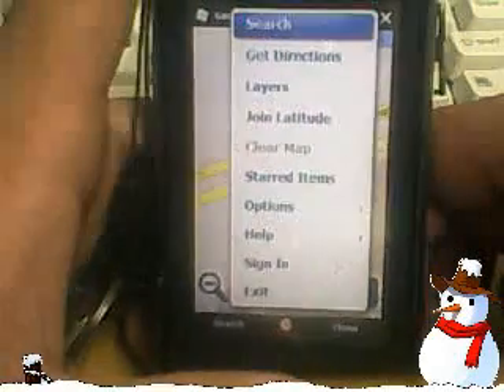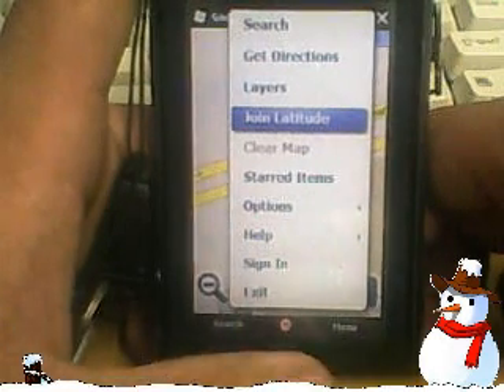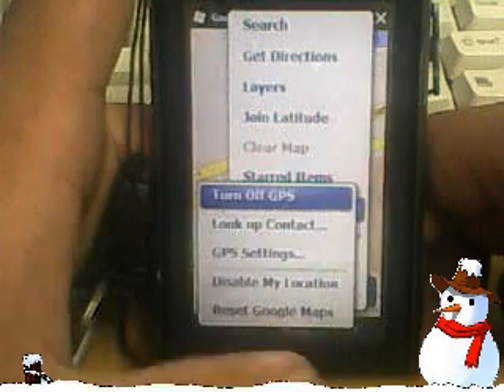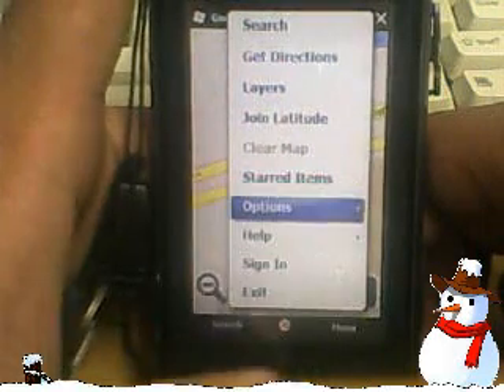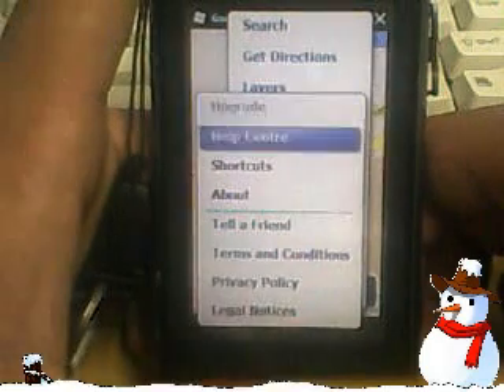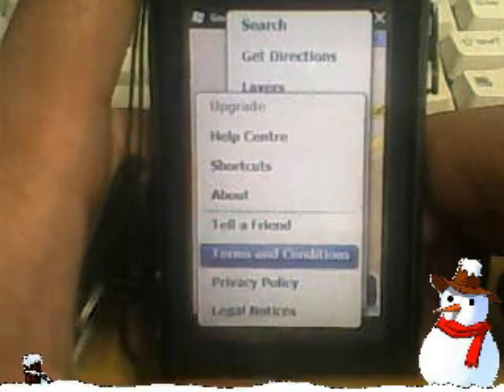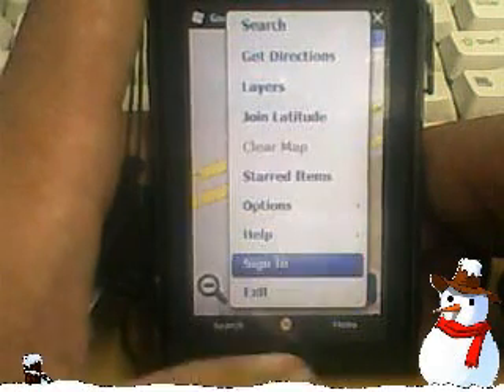In Google Maps, if you go to the menu, if you are a Google Maps user you'll know what it has: search, get directions, layers, join latitude, clear map. Also: started items, options, turn on GPS, lookup contacts, GPS settings, disable my location. You can also go to upgrade, help center, shortcut, about, tell a friend, terms and conditions, privacy policy, legal notice, and sign in or exit. That's the full menu.